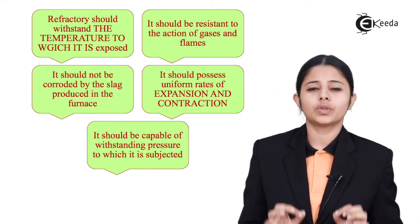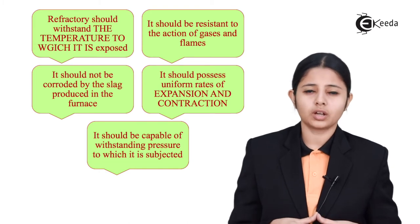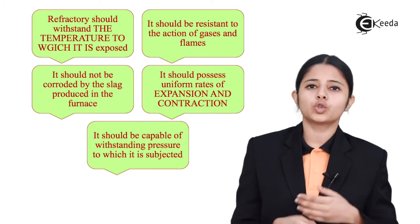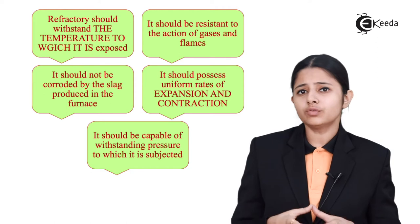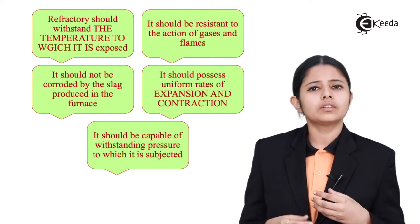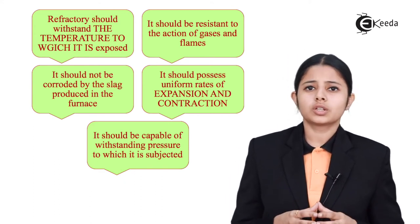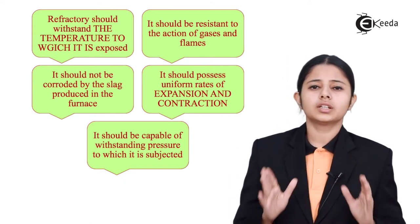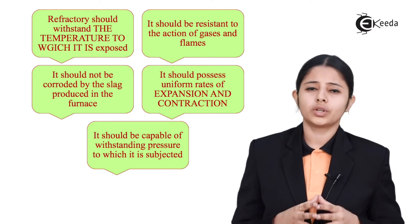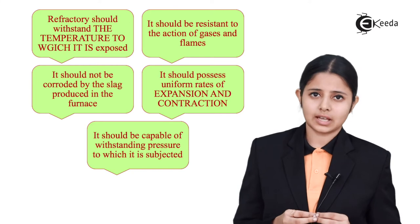The next very important property is that the refractory material should not be corroded by the formation of slag. Slag is a very important by-product which always comes out when we try to purify the metal. And if this slag combines with the refractory materials, it is of no use when next time we use the blast furnace for purification. So the slag should not affect the blast furnace at all, meaning the refractory material should not be reactive with the slag.